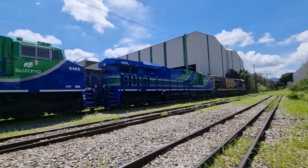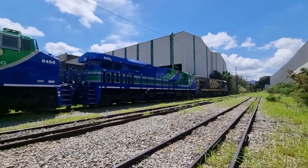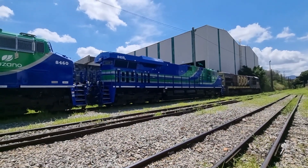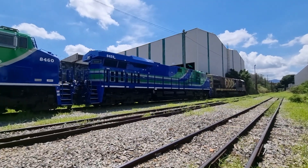É a geração Evolution, a geração que veio pra poder tá entrando no lugar da C44i. Estão saindo mais duas aí pra Suzano Celulose. Não sei qual que é o total de máquinas, não peguei a relação. Quem souber, deixa nos comentários.